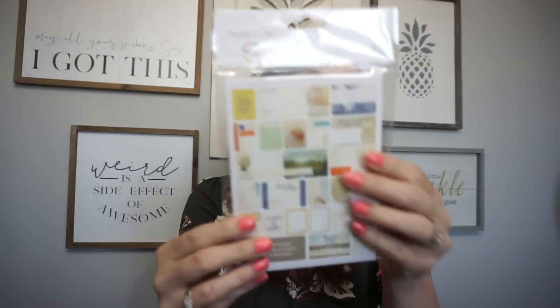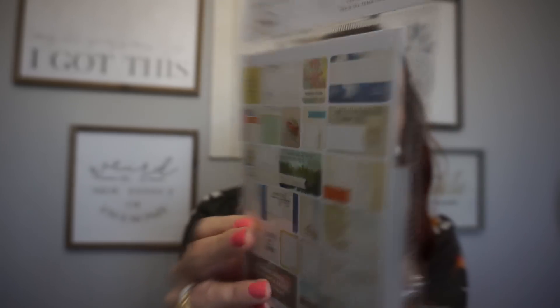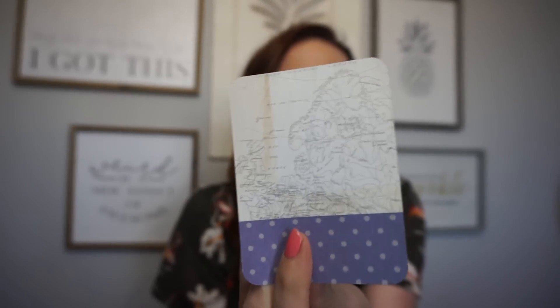And then another Project Life — a travel theme. You get 40 themed cards. Let me open it so you can get a better look at the little cards inside. If you guys scrapbook, oh my gosh, there is just so much here. Hopefully you'll be able to find these!